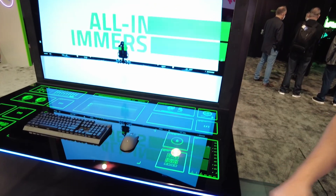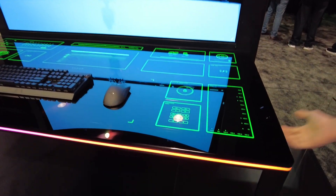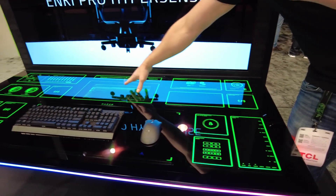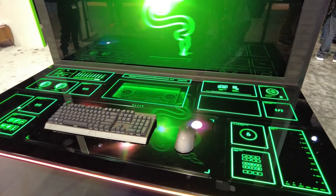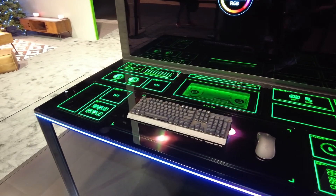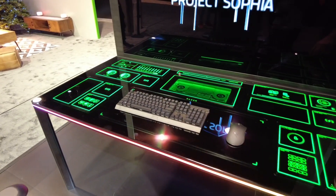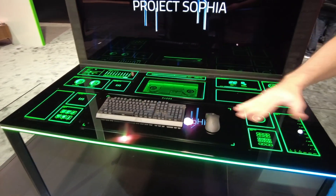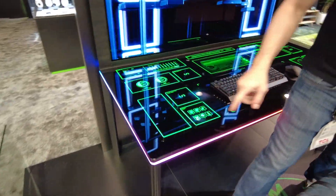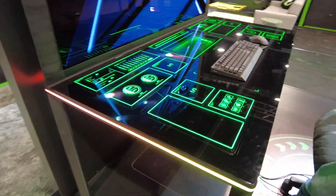Project Sophia is the world's first modular PC gaming desk. What I mean by that is it is fully modular — different components pop into place underneath. You have the GPU right there, you have all the different components on display. And then the top surface is a glass top that is fully customizable with inductive charging, so everything's wireless.